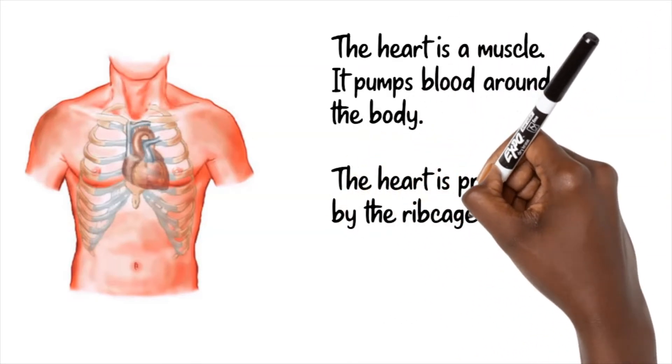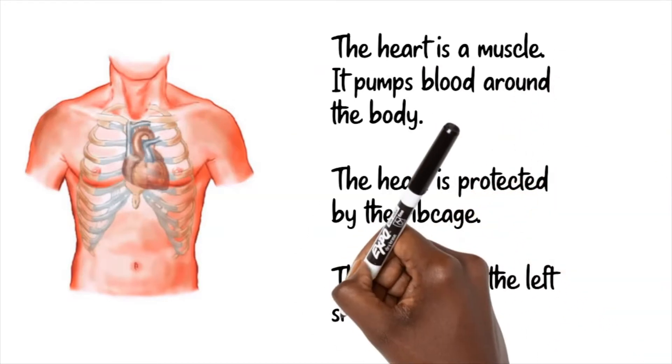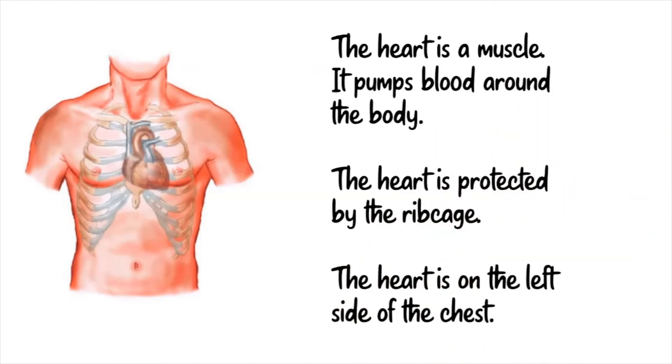The heart is a muscle. It pumps blood around the body. The heart is protected by the ribcage, and the heart is on the left side of the chest.